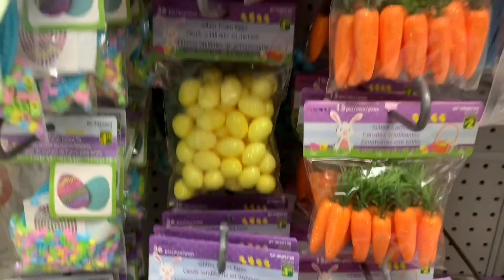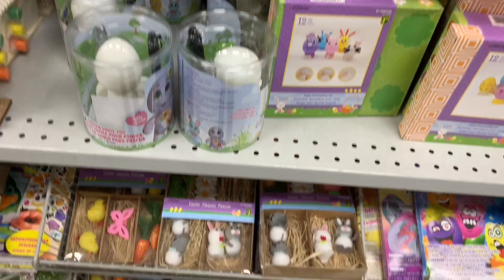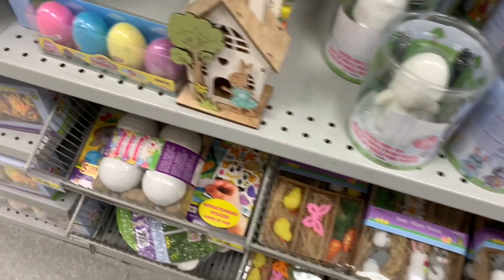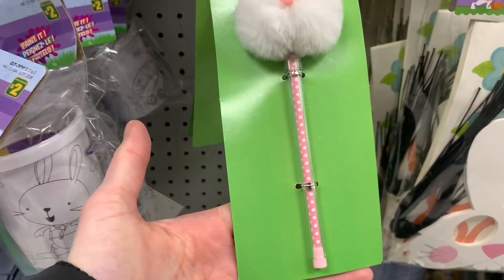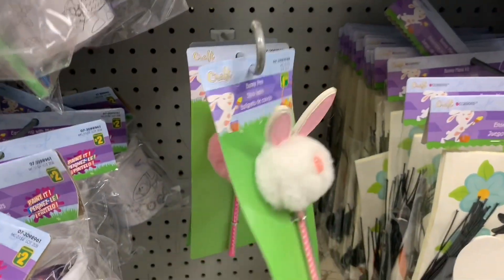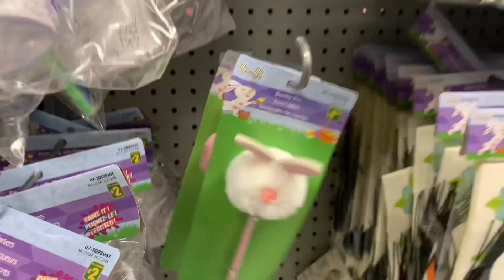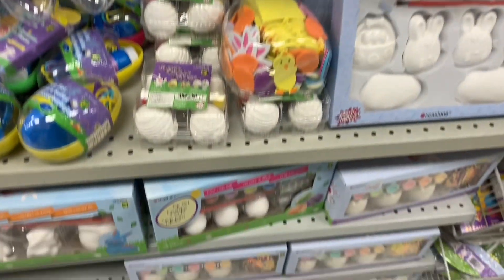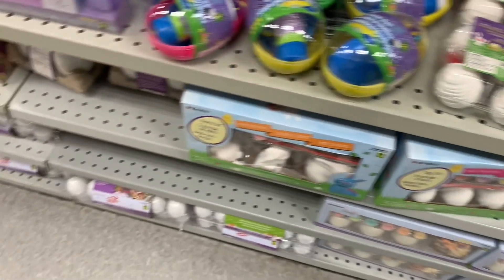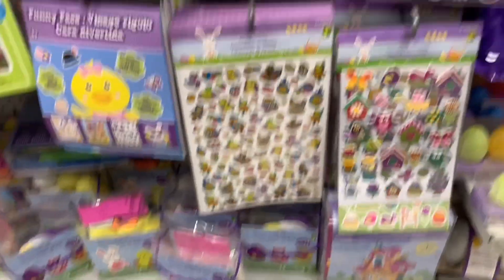They have these little mini carrot packages — these ones are glittered and made of styrofoam. I thought these pens were just adorable with the pom-pom and the bunny ears on the top. They were only $1.25, and they had the white and the pink — there were only those left. That was something I had never seen before. Lots of do-it-yourself painting kits, which are fun for kiddos.